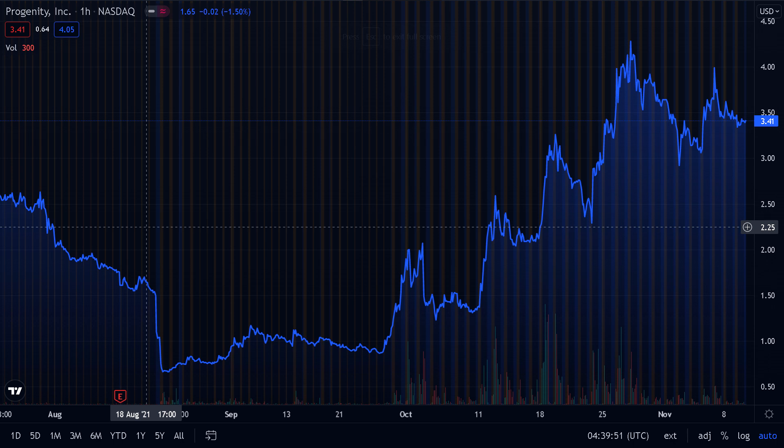Looking at the stock, it's quite obvious that the momentum has been picking up recently, ever since the stock touched a bottom in late September of 2021. The price went from below $1 to $3.52 in a matter of weeks, which is very impressive for a stock that is still under pressure from short sellers.